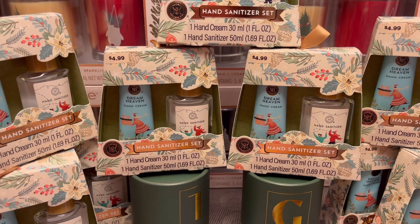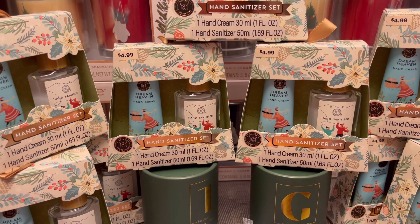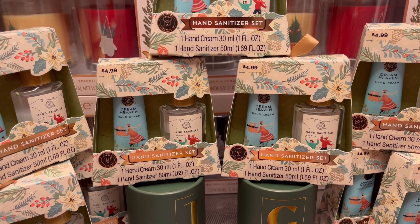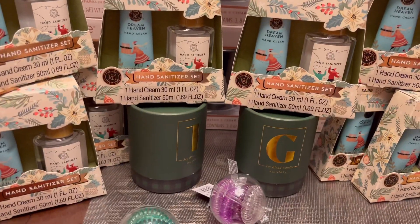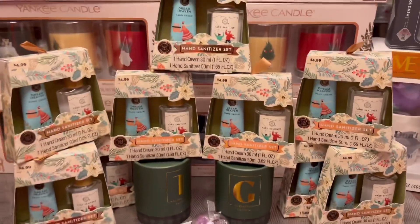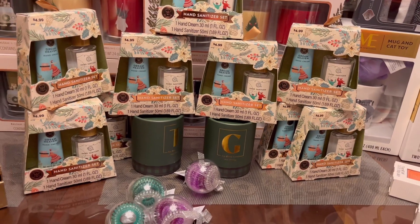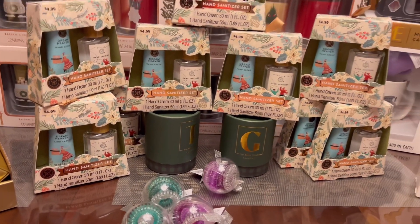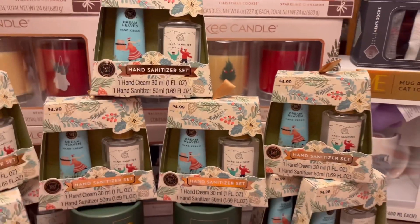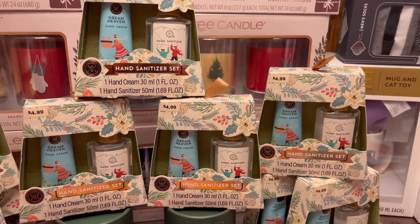The hand sanitizer set was ringing regular price at $4.99, and the manager modified it. I paid only $0.80 for this sanitizer set. I can't find that receipt — there are so many receipts here — but the regular price was $4.99 and the manager adjusted it to about $0.80 or $0.85.